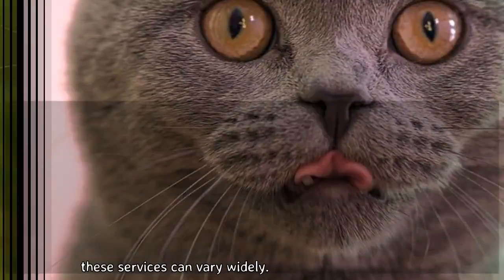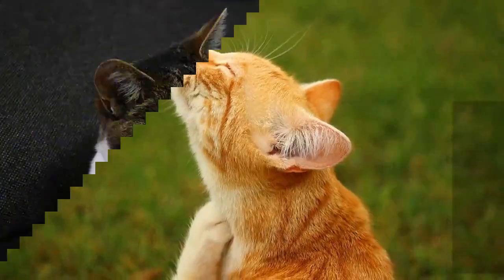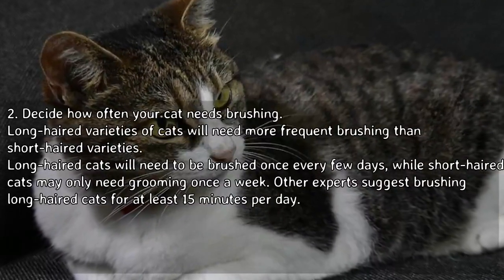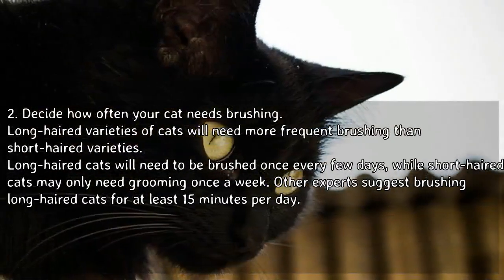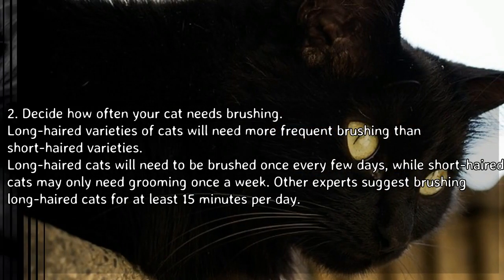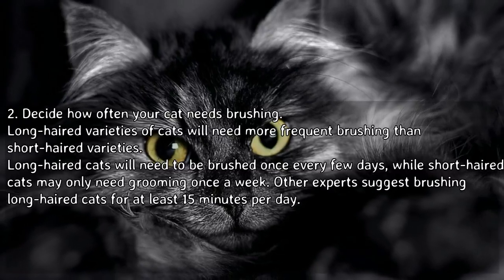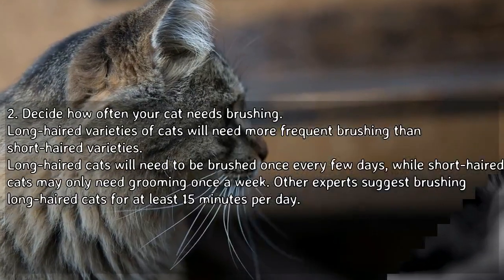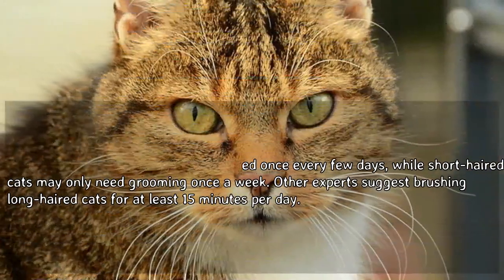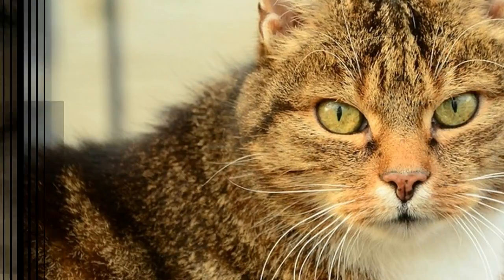Professional cat grooming services may also be available in your area, and prices for these services can vary widely. Decide how often your cat needs brushing: long-haired varieties will need more frequent brushing than short-haired varieties. Long-haired cats will need to be brushed once every few days, while short-haired cats may only need grooming once a week. Other experts suggest brushing long-haired cats for at least 15 minutes per day.